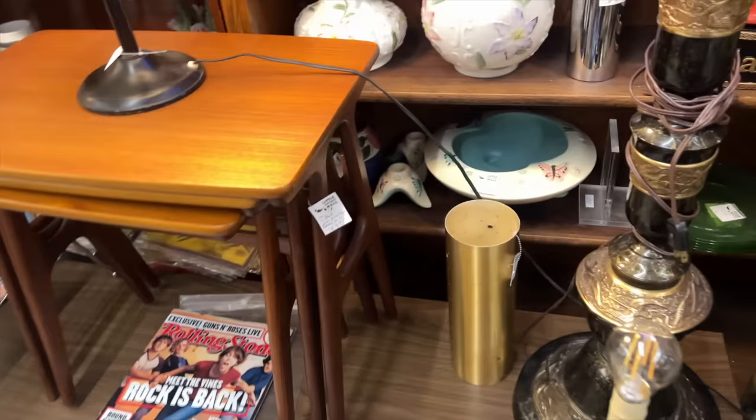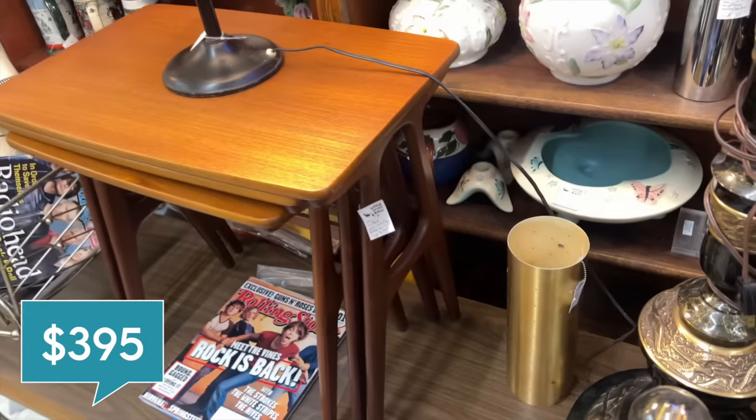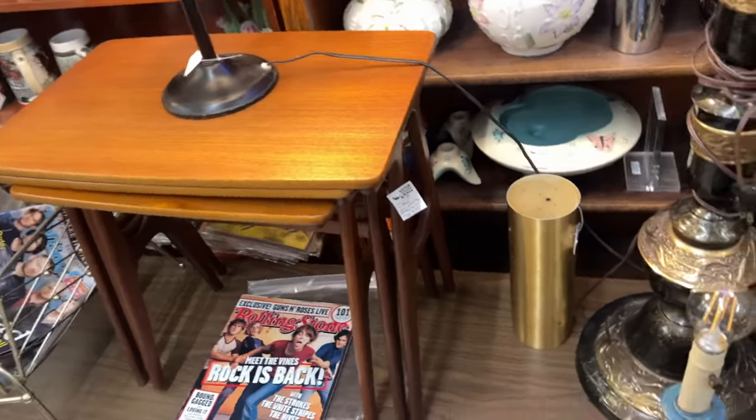These nesting tables are gorgeous. $3.95 for the set. Those are nice.